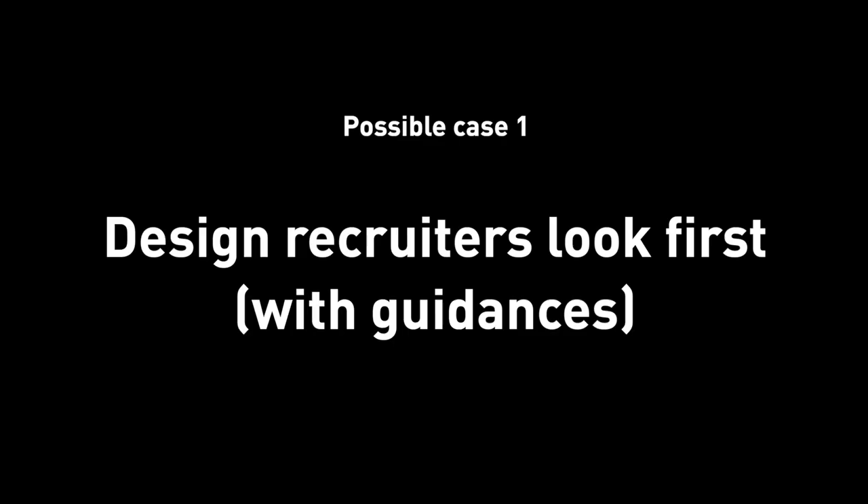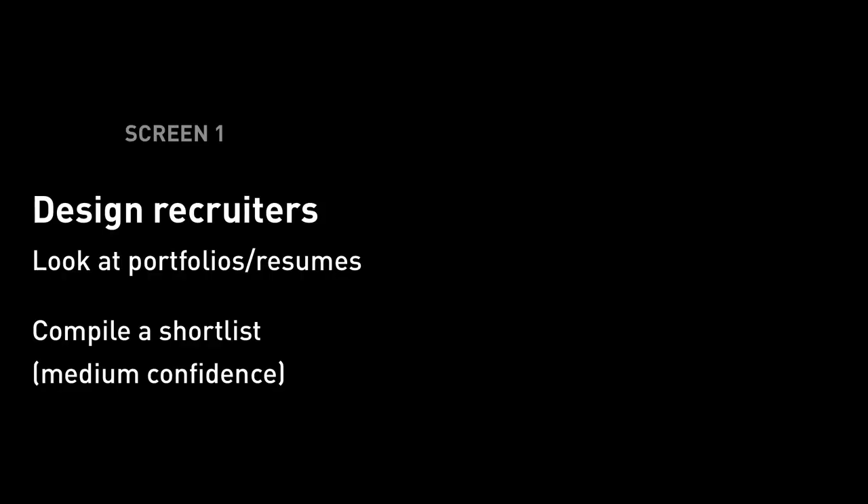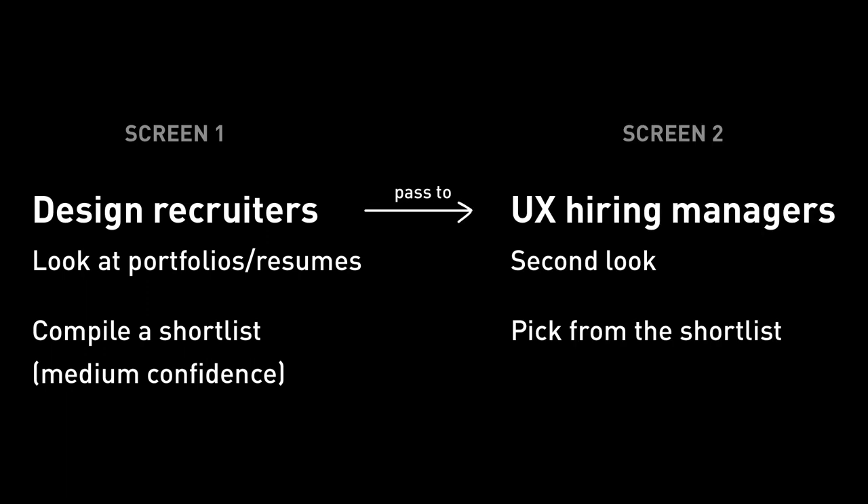If you get past that, the real human filtering screening process begins. There are two main ways to screen. Number one: for companies with resources — those that have design recruiters, such as Airbnb or Pinterest — their recruiters will look at resumes and possible portfolios. The hiring managers might give the recruiters criteria to pay attention to. For example, they might say, 'keep an eye on students who have a strong visual design background.' Then the recruiters take a first pass on resumes, and once they're done, they send those back to the hiring managers for a second look, so they know who to schedule an initial phone call with.